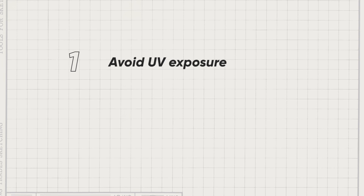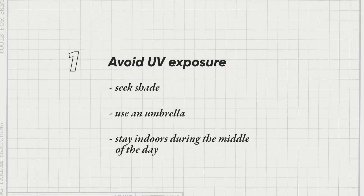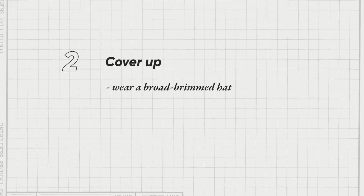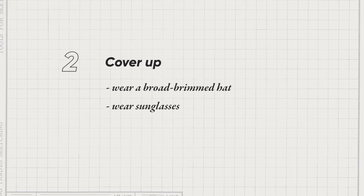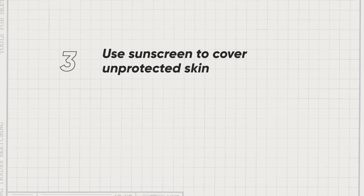UV protection is very necessary — especially because of skin cancer, and especially for children. But it's very easy. First, avoid UV exposure: seek shade, use an umbrella, or don't go outside during midday. Secondly, cover up: use a broad-brimmed hat, sunglasses for your eyes, clothes and shoes so that the body is protected. If there is already unprotected skin, use sunscreen.